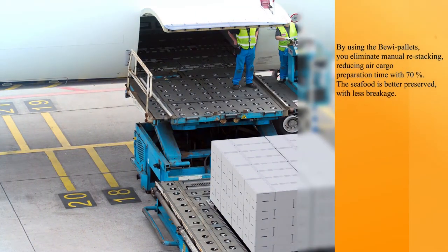By using the BIVI pallets, you eliminate manual restacking, reducing air cargo preparation time by 70%. The seafood is better preserved with less breakage.